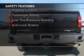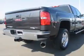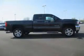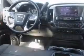Safety was made a priority with these features: a backup camera, curtain head airbags, side airbags, brake assist, traction control, stability control, a passenger airbag, low tire pressure warning, and anti-lock brakes.